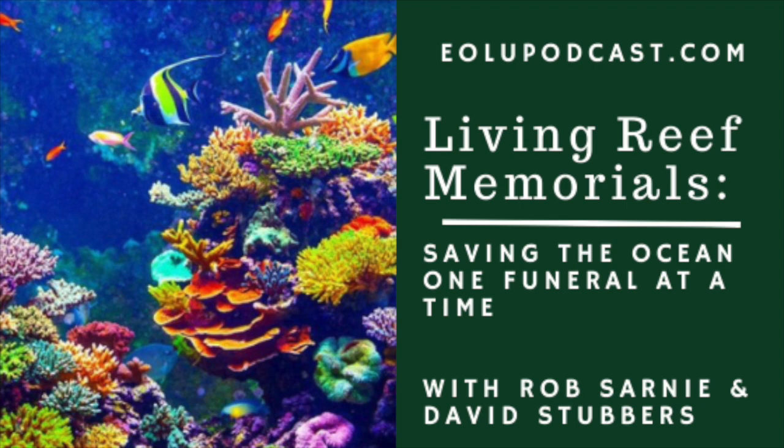We need this ocean in so many different ways — not just for oxygen generation but as a food source for millions of people. Without this ocean we wouldn't survive. It's vital that we repair some of the damage and give the next generation hope for a healthy marine ecosystem. Generations prior to us have left an ecological debt that the next generation has to pay, and this helps to mitigate that in a great way.